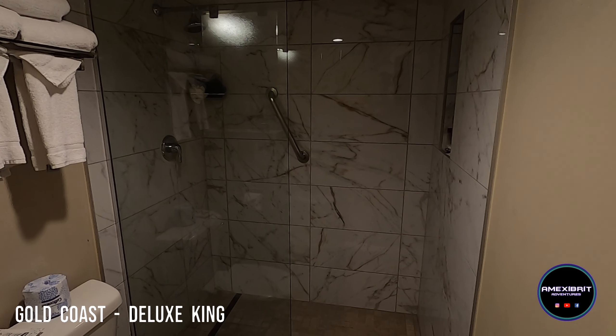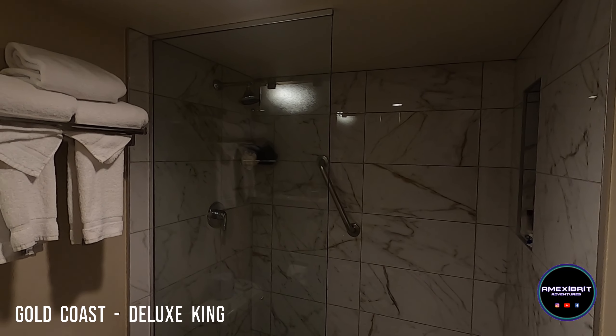Not too keen on the half door, but other than that it's fine. Water pressure's okay.